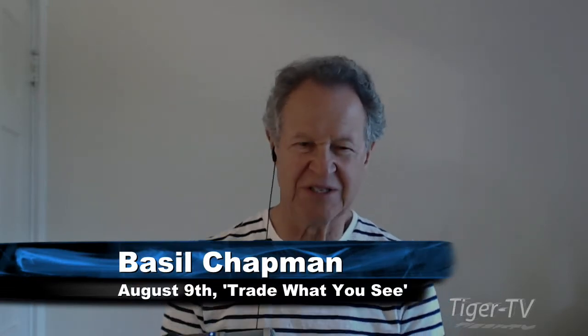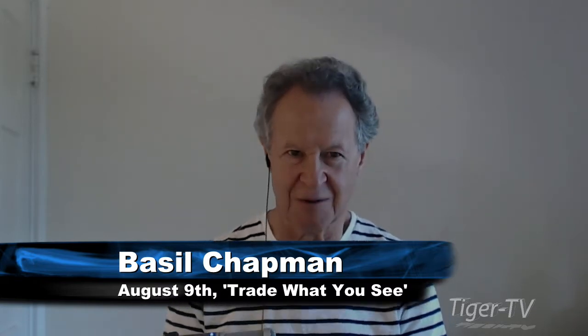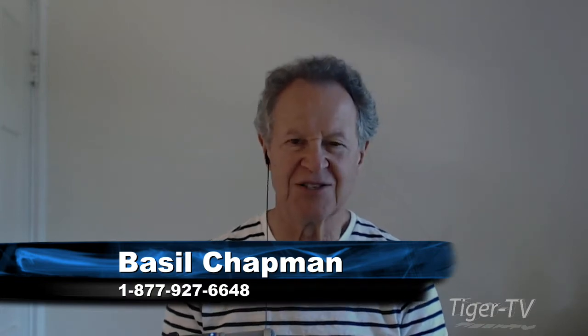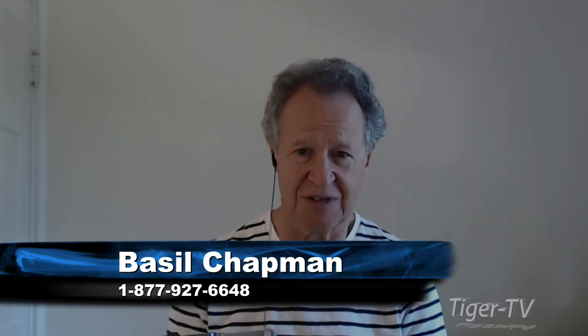Basil Chapman sitting here for Larry Pezzavento. My show is usually at noon until 1 o'clock Eastern time, the Tiger Technician's Hour. My daily service is the opening call — a very comprehensive newsletter that comes out every single day, telling us what to look for in the market, where we are, looking at the different trends: short-term, intermediate-term, long-term, etc.